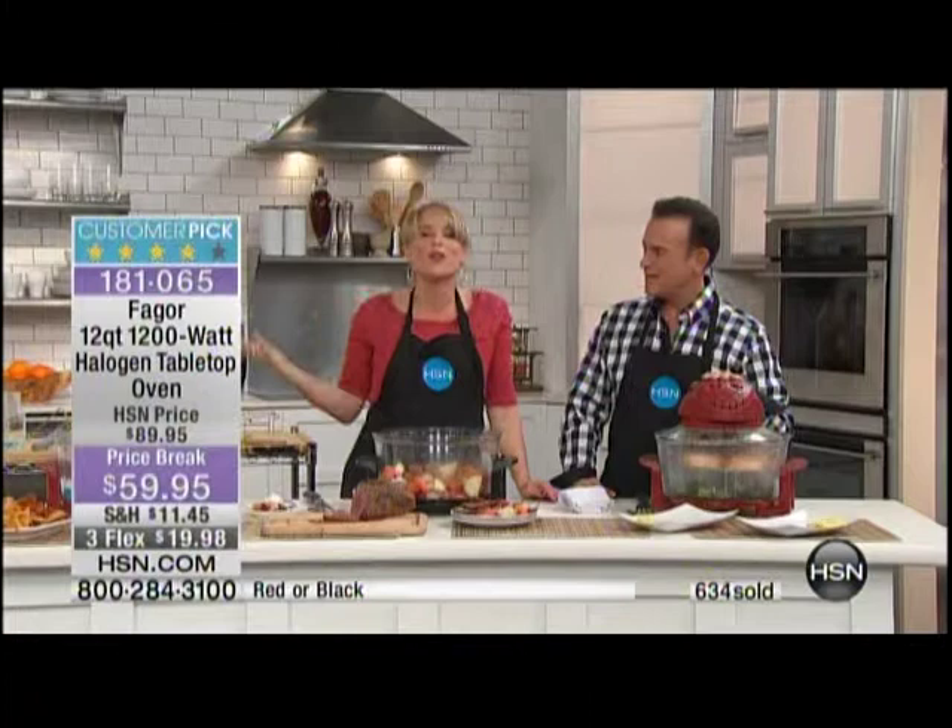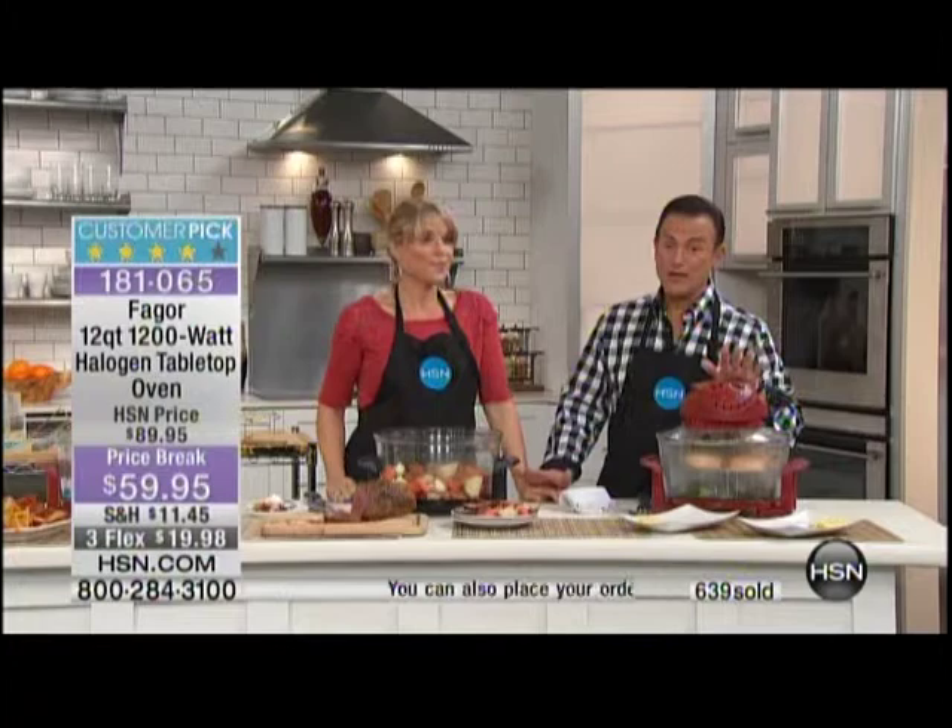We have a quick quantity update — there are two colors, black and red. Red is the most popular; there are fewer than 500 remaining in red. If you want the red, you need to pick up that phone or go to hsn.com right now.